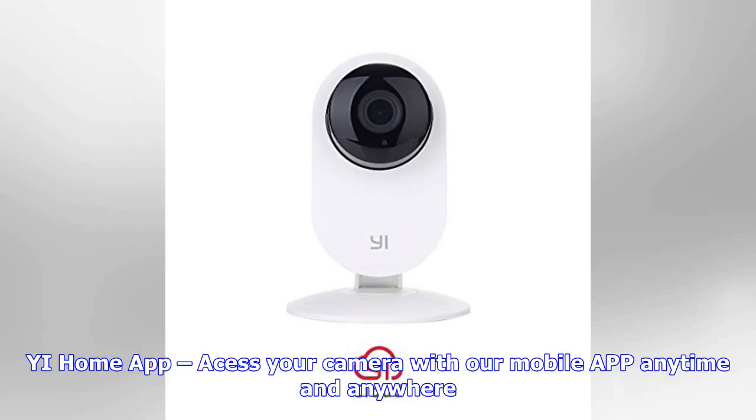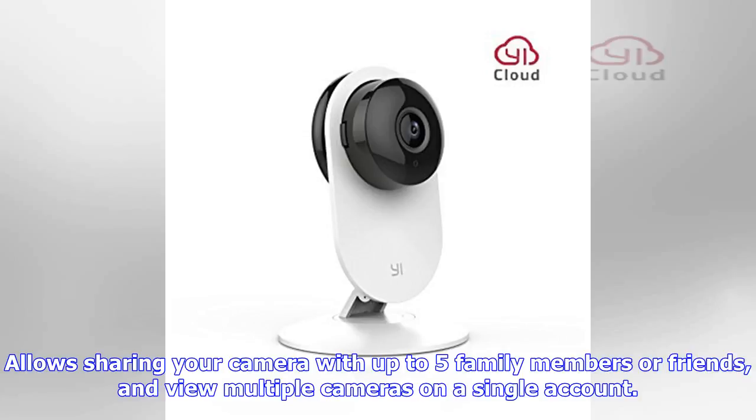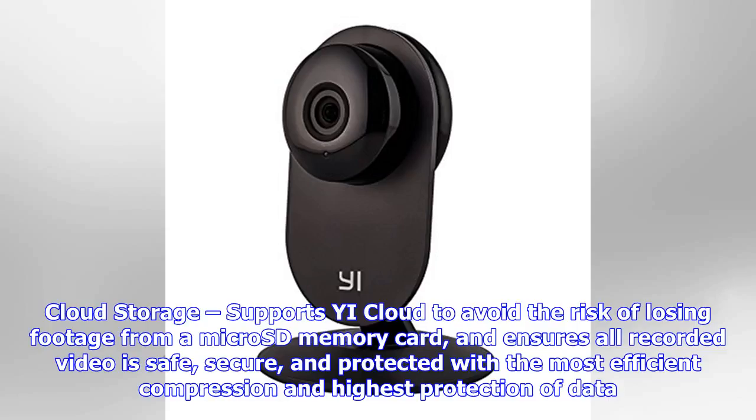The eHome app lets you access your camera with a mobile app anytime and anywhere, and allows sharing your camera with up to five family members or friends and view multiple cameras on a single account. Cloud storage supports eCloud to avoid the risk of losing footage from a micro SD card, ensuring all recorded video is safe, secure, and protected with the most efficient compression and highest protection of data.